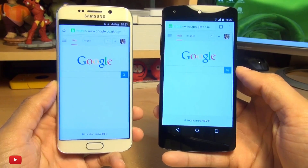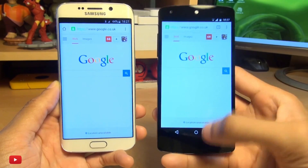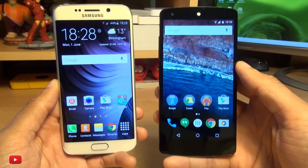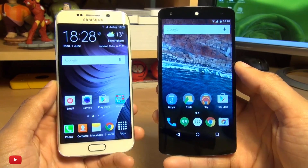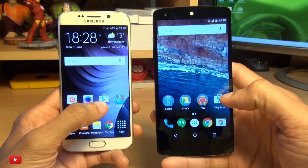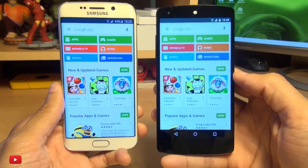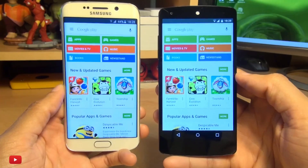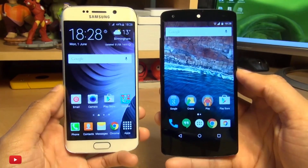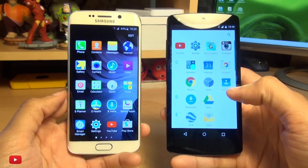There's a bit of a pause on the S6 for Chrome and we'll give that one to the Nexus 5. Both very quick indeed but the Nexus pips it to the post. For the Play Store, the S6 gets there slightly ahead of the Nexus. We are connected to the same Wi-Fi access point across both devices so distance is not an issue here.